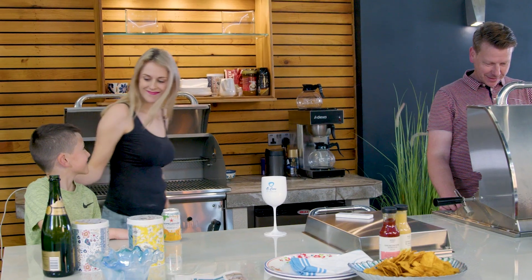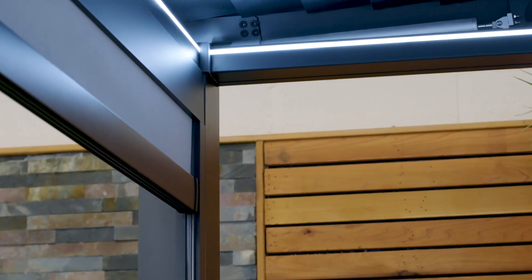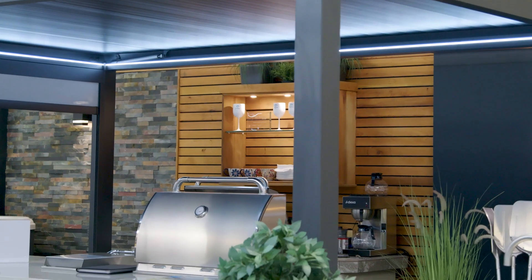If you need to create more living space in your garden, then a Romanso Luxury Pergola could be ideal. With various sizes available, the Romanso is fully electric with louvers and blinds that open and close at the touch of a button.